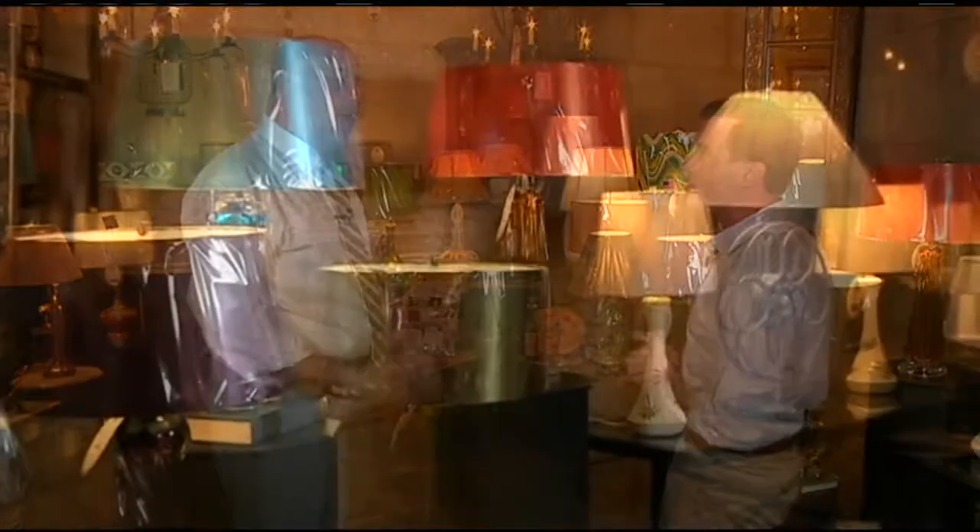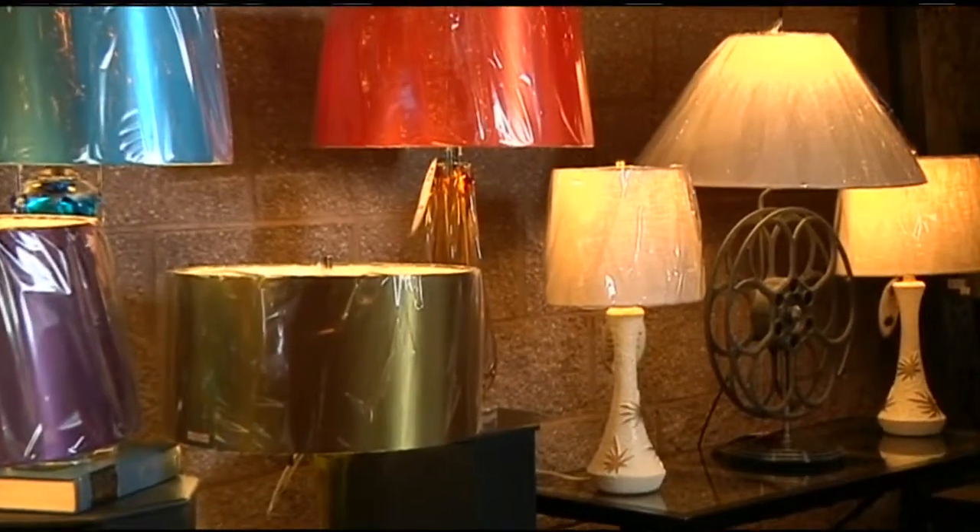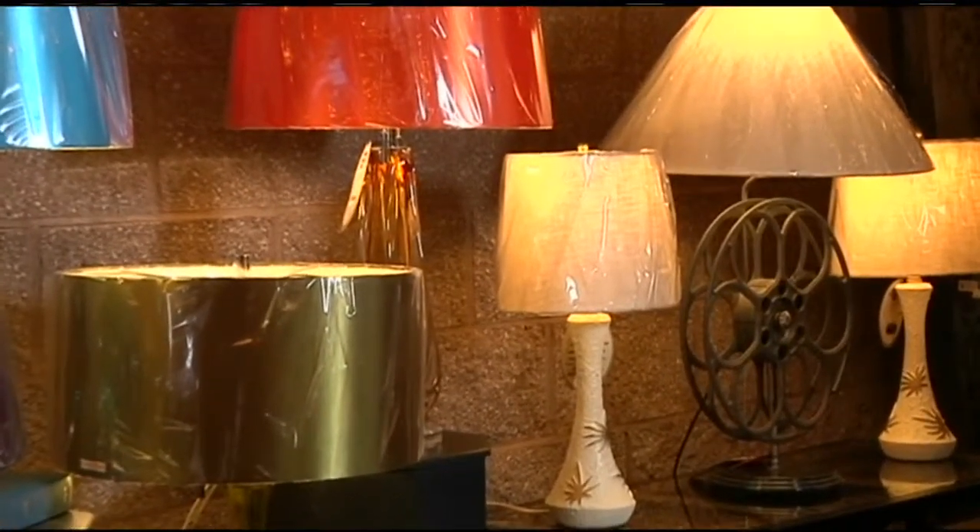Mark, every single time I come here something is always different, and this room is full of vintage items. Vintage is timeless, but it moves forward in time. So what we've got here is a beautiful set of mid-century pieces combined with some new pieces.